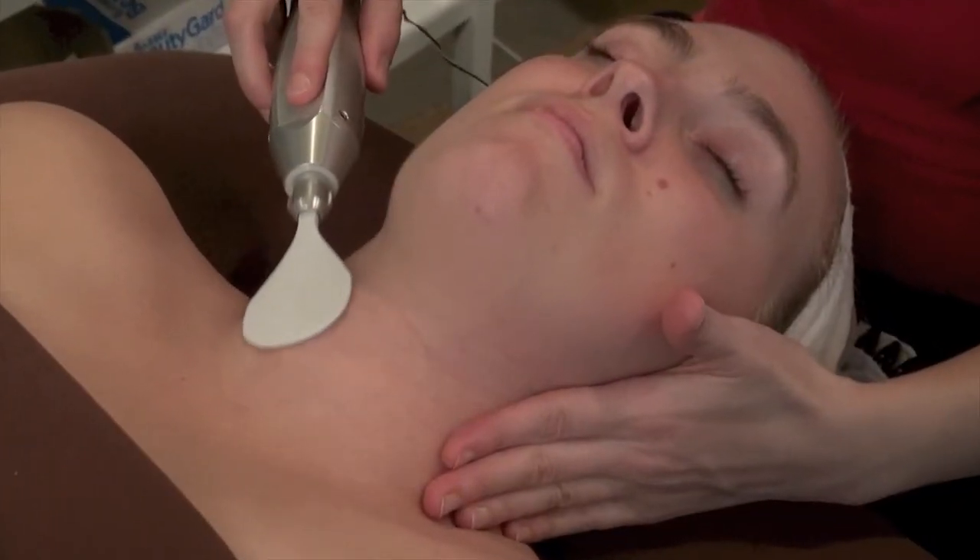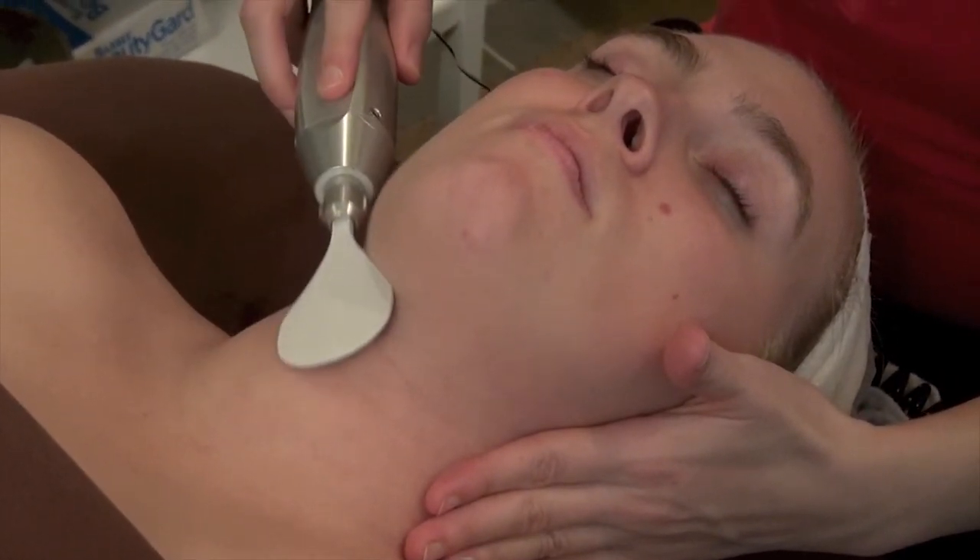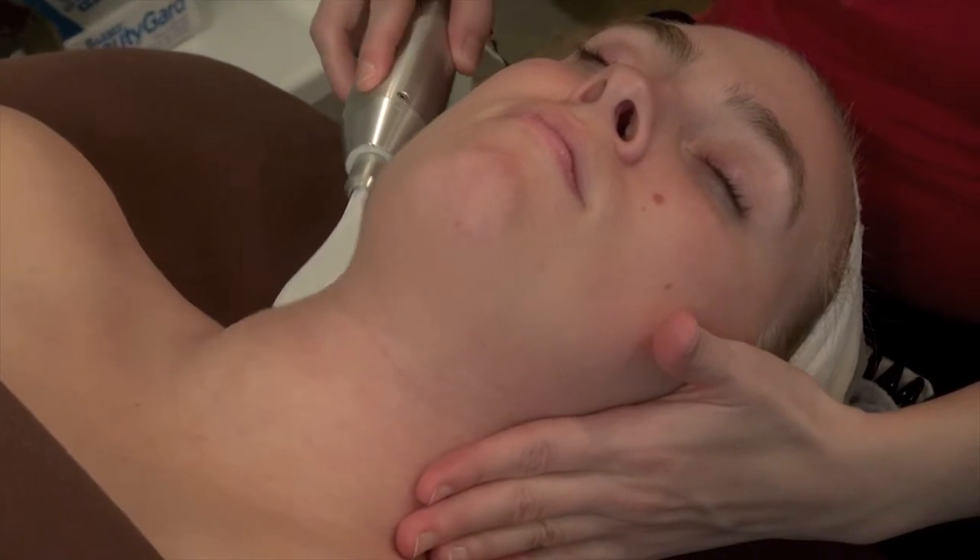Vibroderm also triggers production of new collagen in as little as three treatments. A series of five spa visits are recommended for optimal results.